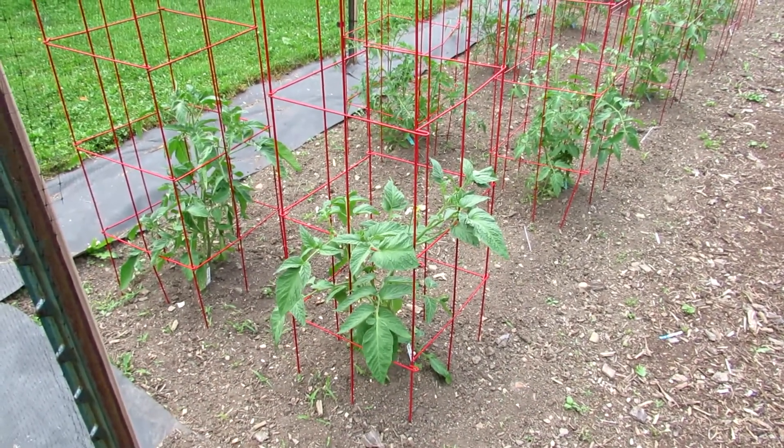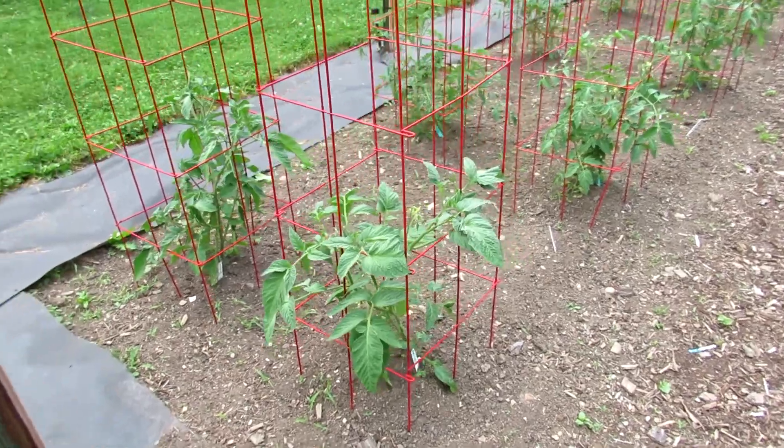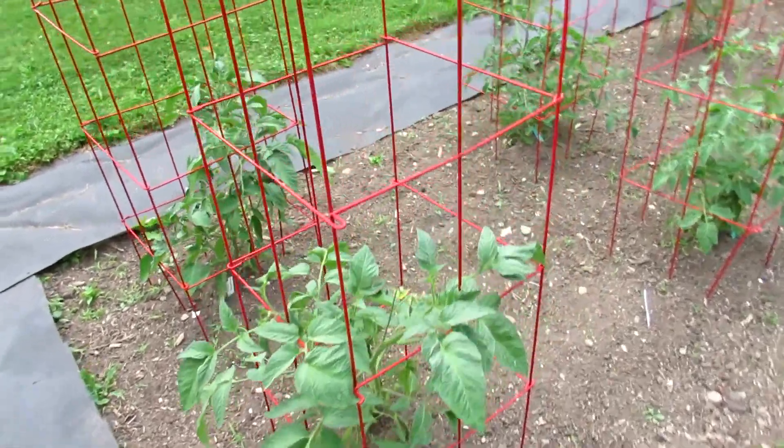Hello everyone, welcome back to the garden. It's mid-June of 2021 and today I want to take you on a full garden tour of our in-ground garden.